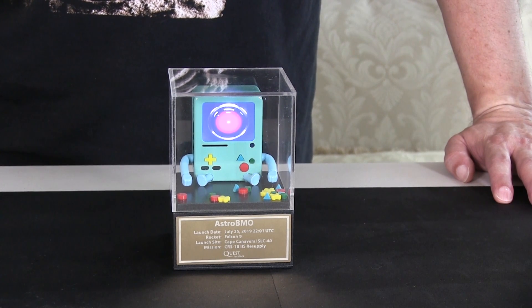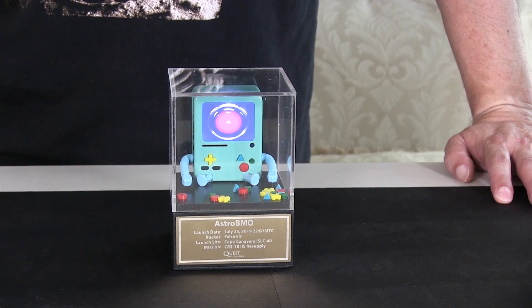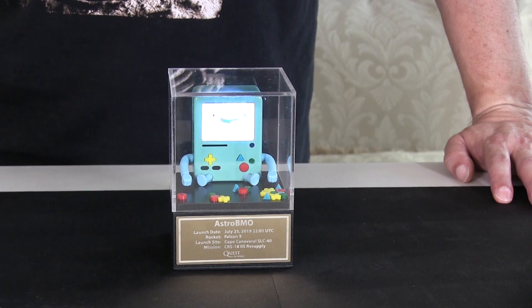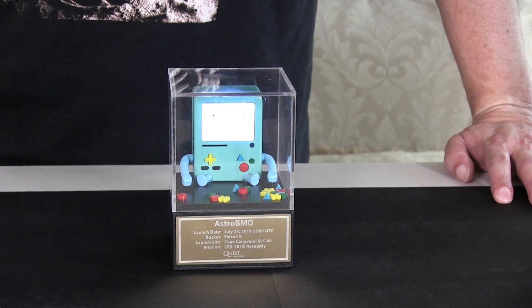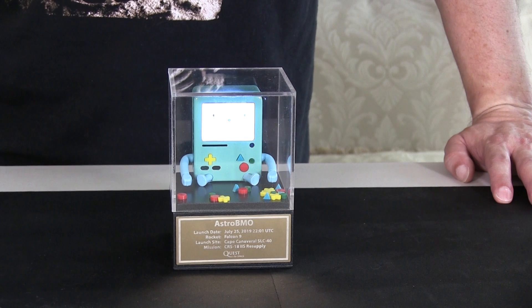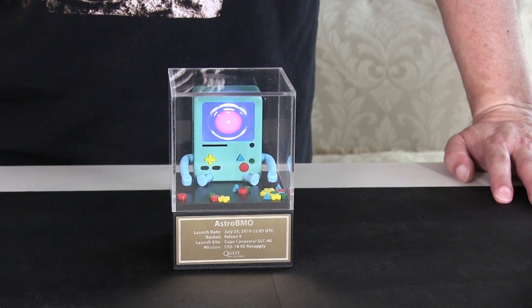How about something else, BMO? "Daisy, Daisy, give me your answer, dude. I'm half crazy, all for the love of you." Cool.